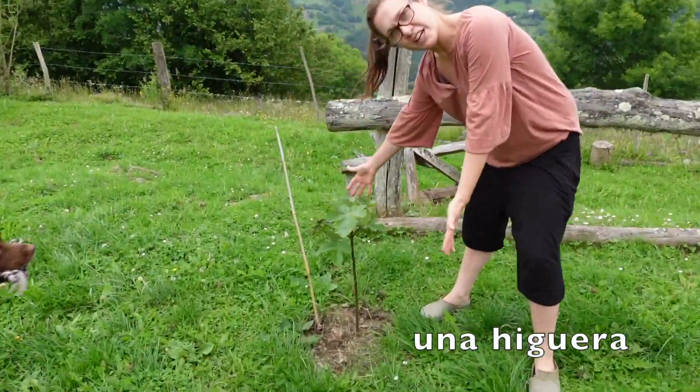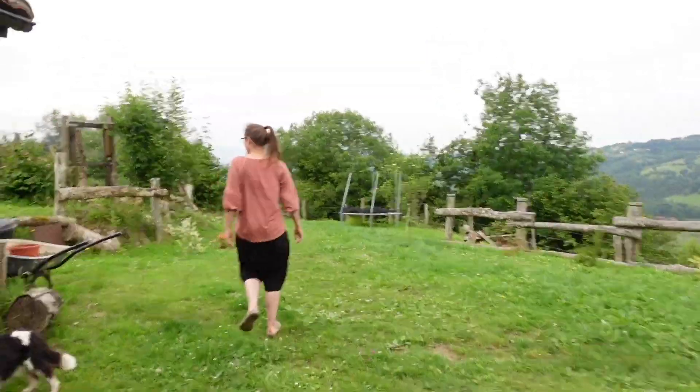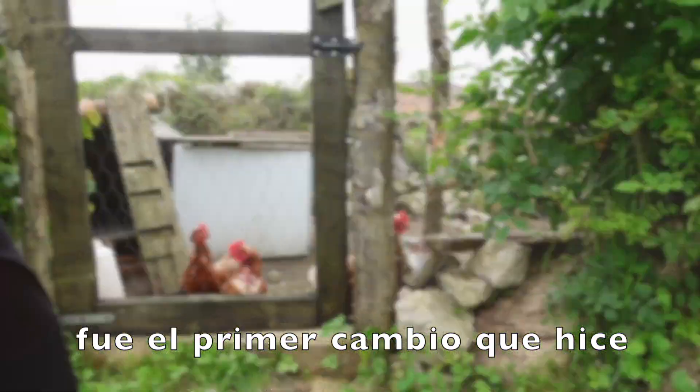This is a fig tree. I have a lemon tree and a fig tree — how cool is that? This is the chicken coop. Very happy with the chicken coop. This was the first change that I made to the cabana. Hello, chickens.